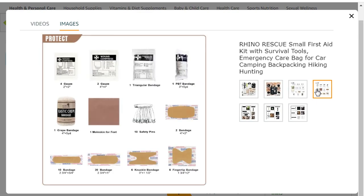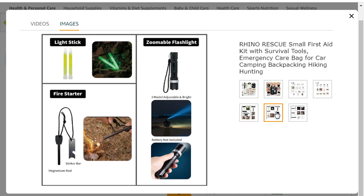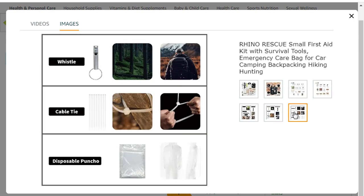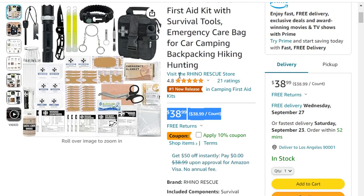An included MOLLE system allows for attachment to nearly anything. If you want a comprehensive and portable first aid survival kit but don't want to assemble it yourself, pick up the Rhino Rescue Mini Adventure Kit. Great gift idea for families and outdoorsmen who love hiking, hunting, camping, car travel, and wilderness adventure.